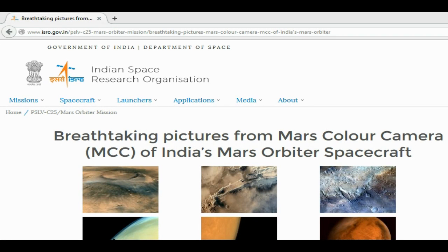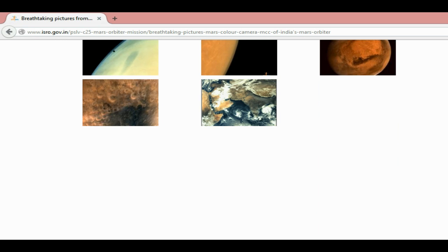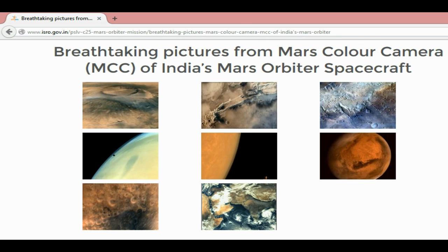This is going to come directly from the isro.gov.in, Government of India, Indian Space Research Organization.